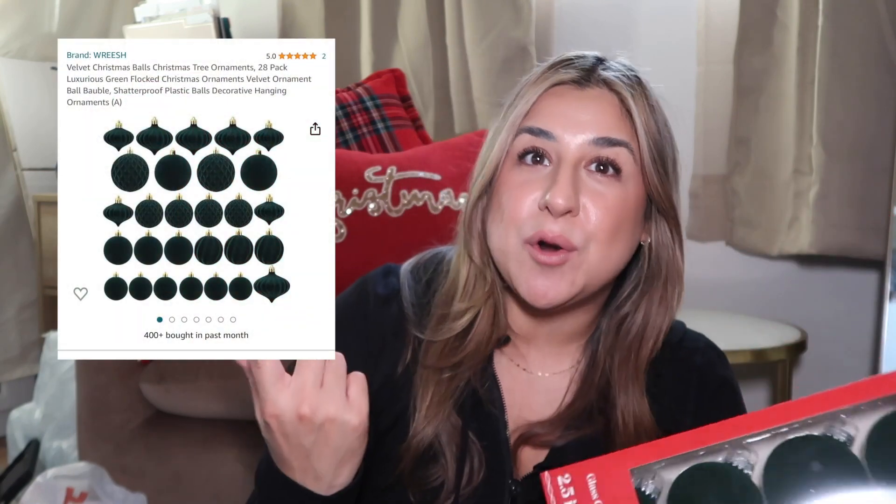I actually ordered some green flocked ornaments on Amazon to add green to the tree, but they still haven't arrived so I ended up canceling that order. I'll link them below if you want them. I don't remember if they have red ones, but if I find any other links with red ornaments from Amazon I'll link them in my Amazon storefront.